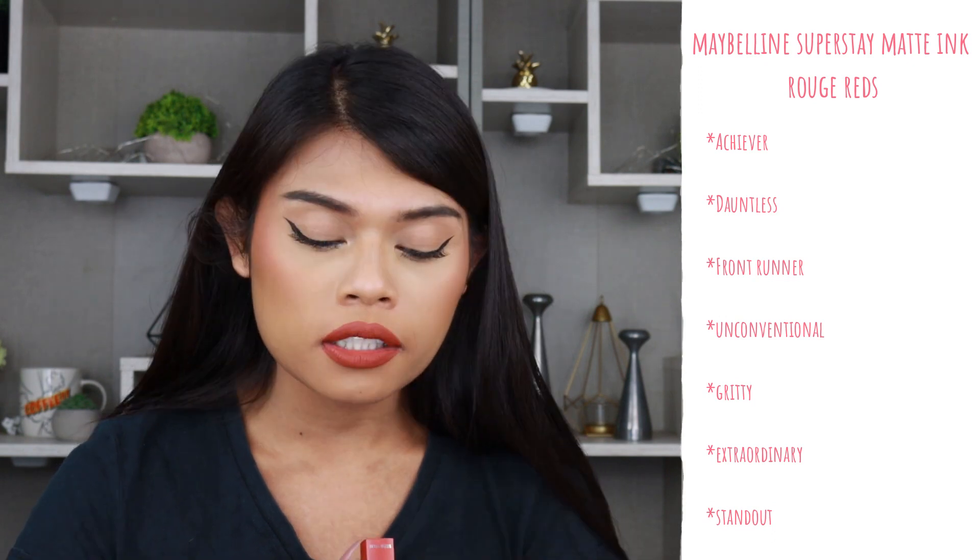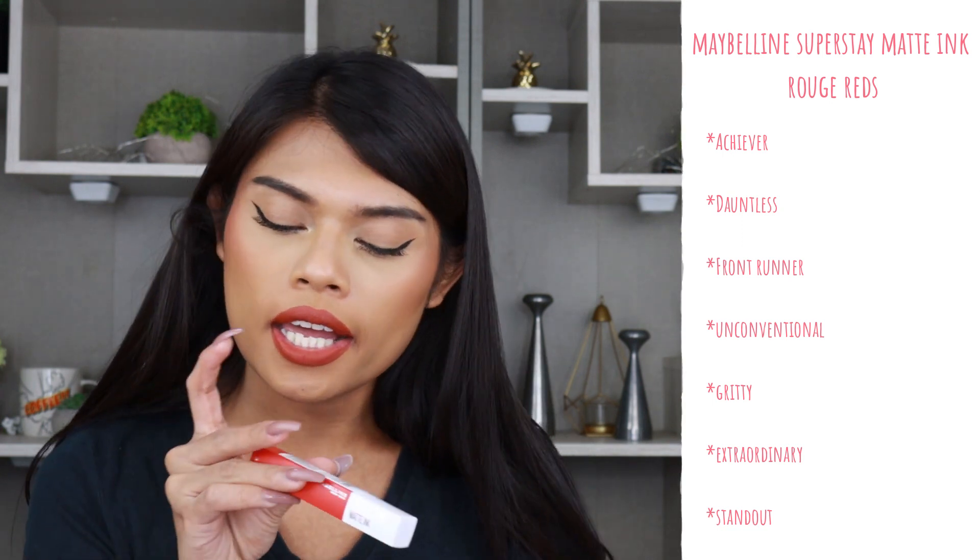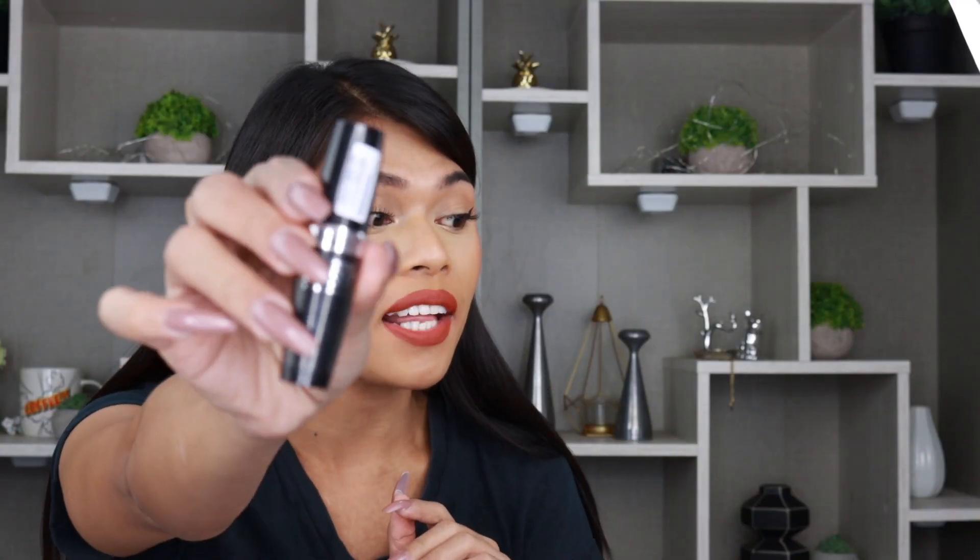Let's swatch all the shades! We have Achiever, Dauntless, Frontrunner, Unconventional, Greedy, Extraordinary, and Stand Out. I'm literally nervous because this is Superstay — I'm torturing myself trying these on. But I've got the Superstay eraser, which makes life so much easier.